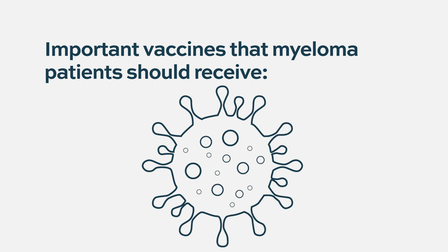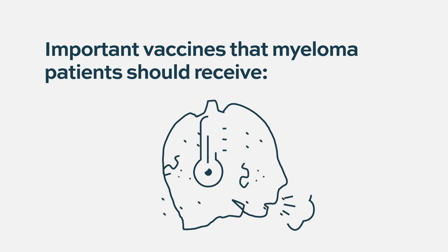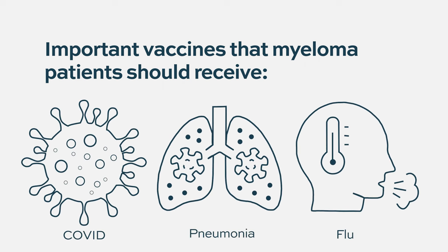We often don't have that luxury — when people need treatment, they need it and you can't delay it. But some protection is better than no protection. If there's an important vaccine they haven't gotten yet — COVID, the flu vaccine, the pneumonia vaccines — we probably should give it, even though they may not mount the same response as they would off treatment.